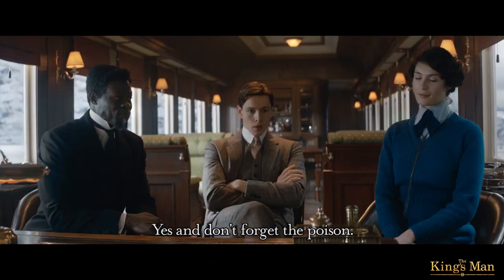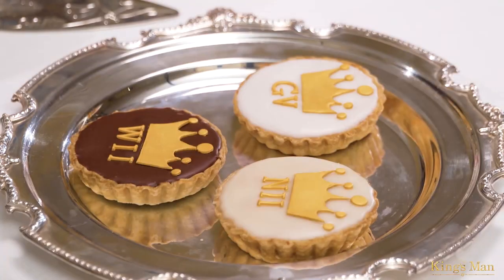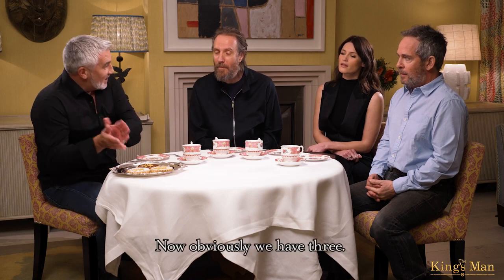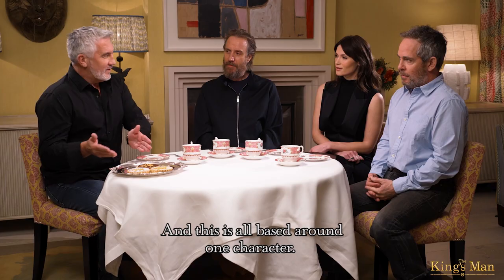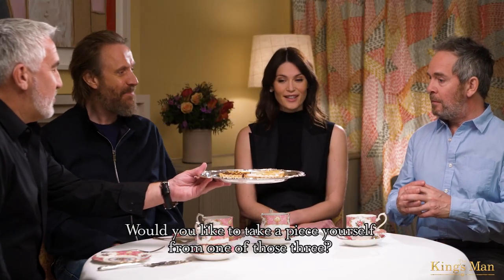Polly, get baking. Yes, and don't forget the poison. Obviously, we have three bakes, and this is all based around one character. Would you like to take a piece yourself from one of those three?